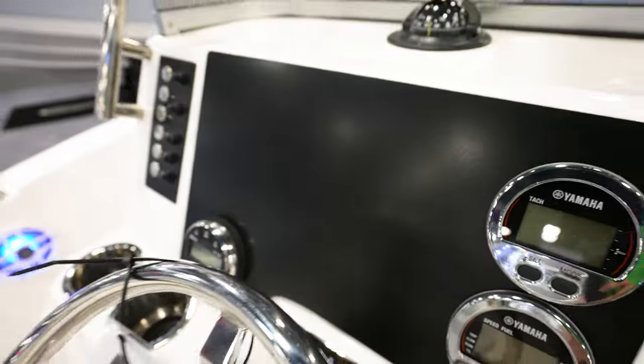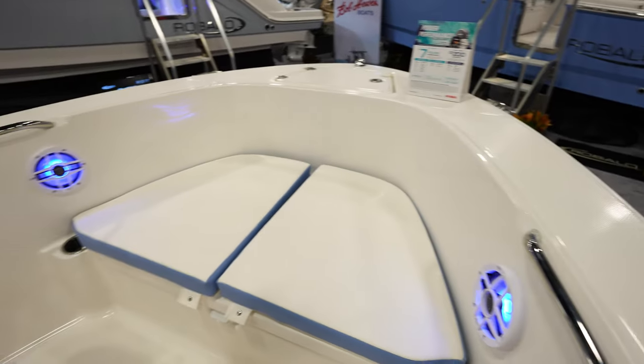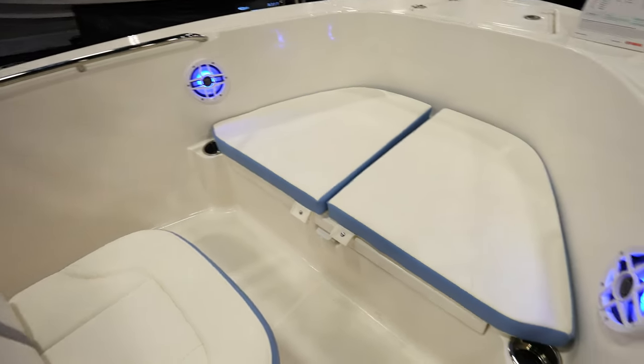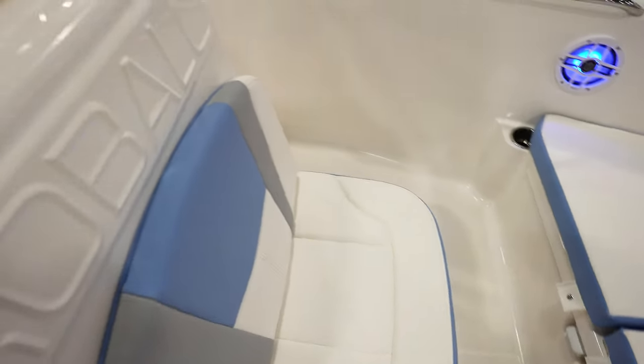We've got push-button switches for all the controls in the boat and Yamaha gauges — it's all cleared and ready for whatever GPS you'd like. The bow is just round with no backrest, a shorter bow because it's a shorter boat, and a seat in the front of the center console.